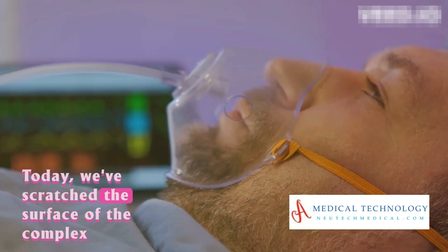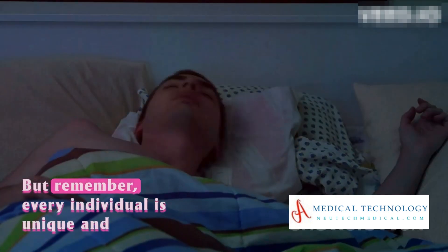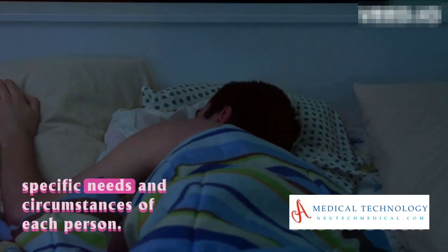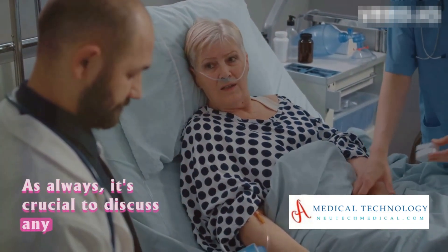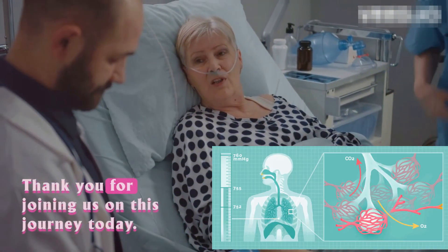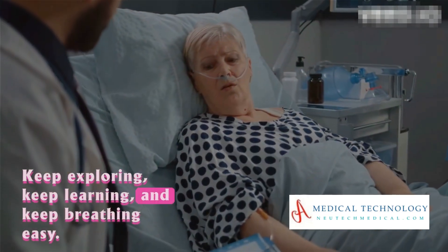Today, we've scratched the surface of the complex world of sleep-related breathing disorders and the medical devices designed to treat them. But remember, every individual is unique and what works best will depend on the specific needs and circumstances of each person. As always, it's crucial to discuss any concerns or questions with a healthcare professional. Thank you for joining us today — keep exploring, keep learning, and keep breathing easy.